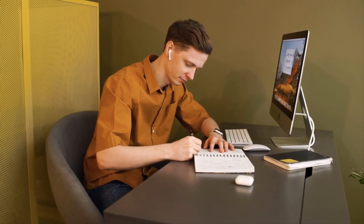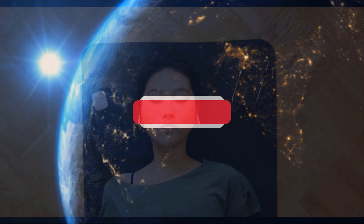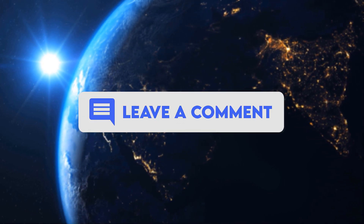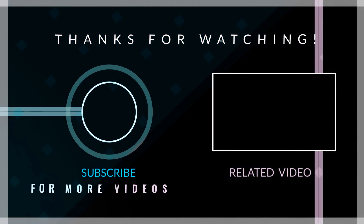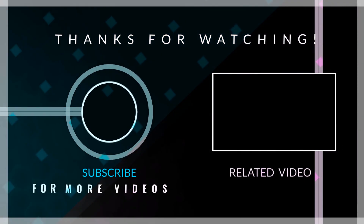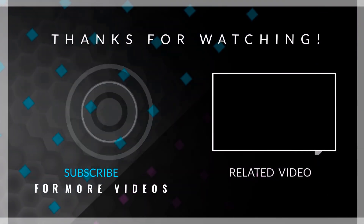There you have it, folks — the top 8 wireless earbuds of 2024, ready to elevate your listening experience. Hit that like button, subscribe for more awesome tech content, and let us know in the comments below which earbuds you're most excited about. Until next time, keep it geeky! I'll see you in the next video.